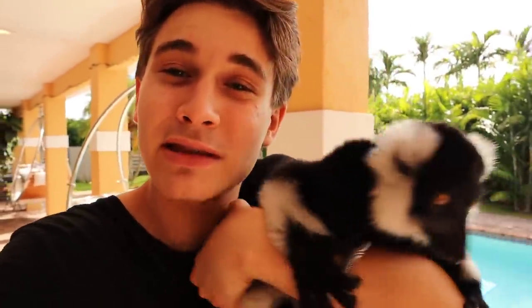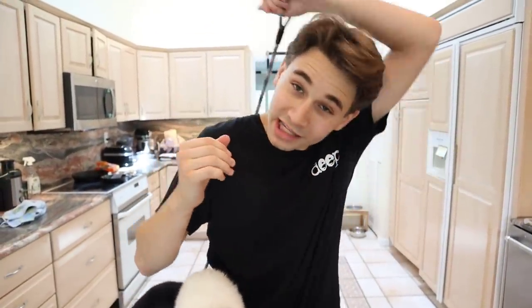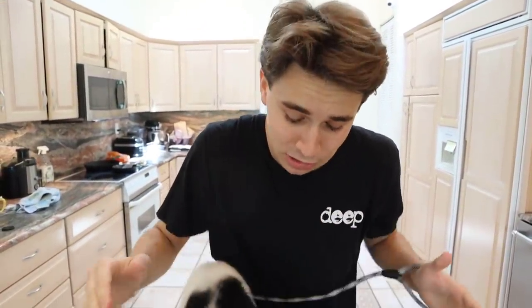Oh my gosh, what are you doing little guy? So basically what we are going to be doing today is making him some lunch and taking him outside to play in the trees. He seems a little bit rowdy and hungry so we're going to go inside now and make him some lunch. All right everyone, we are here right now in the kitchen and it is time to prepare a lemur lunch.